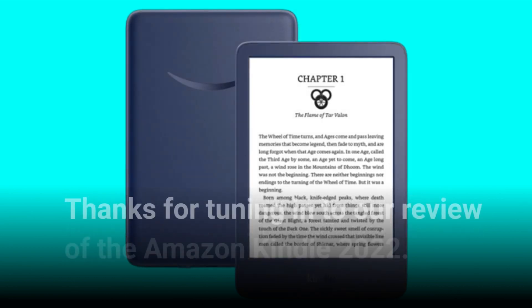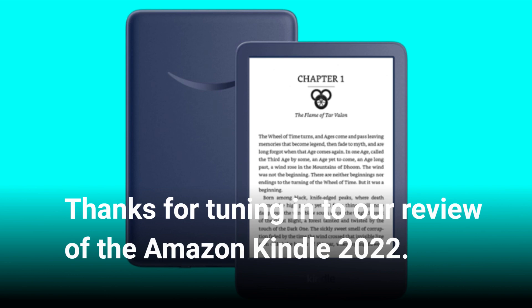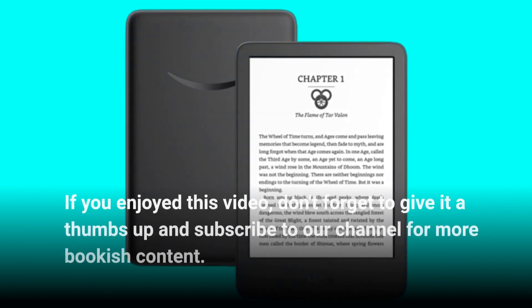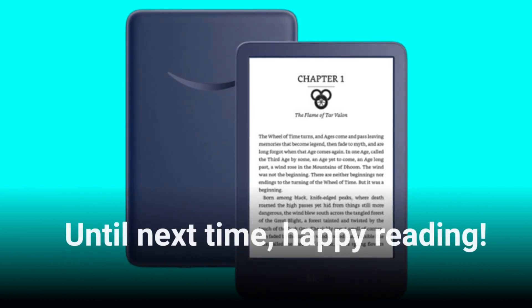Thanks for tuning in to our review of the Amazon Kindle 2022. If you enjoyed this video, don't forget to give it a thumbs up and subscribe to our channel for more bookish content. Until next time, happy reading!